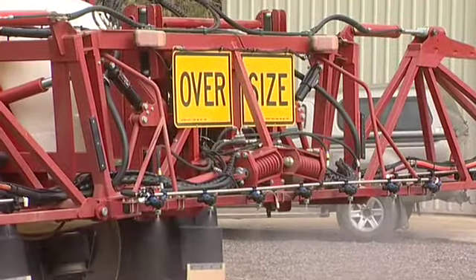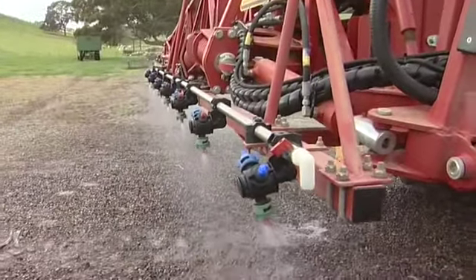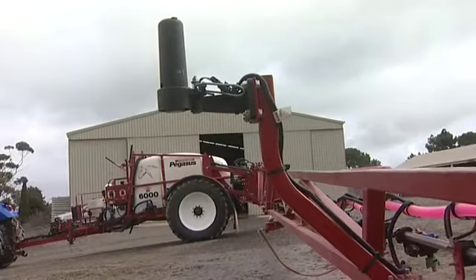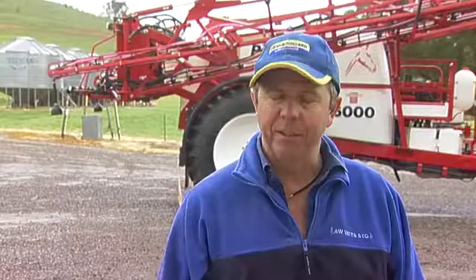By using the air induction nozzle it creates a larger, coarser droplet so it's less likely to drift. We use it at low pressure so you don't get those fine droplets that tend to be the main cause of drift. The other thing that was important to us was putting an auto-levelling system on our boom, which keeps either end at the same height so if you're in undulating areas it stays where it's supposed to.